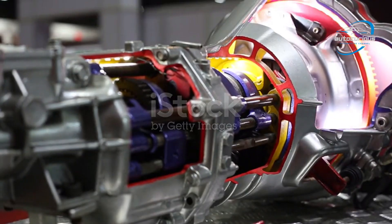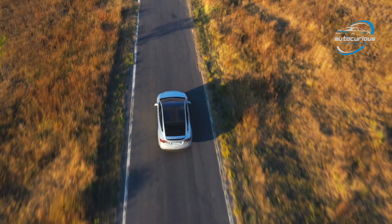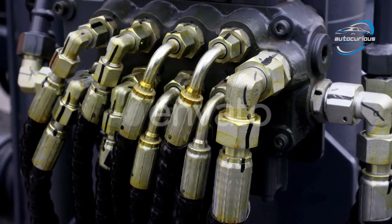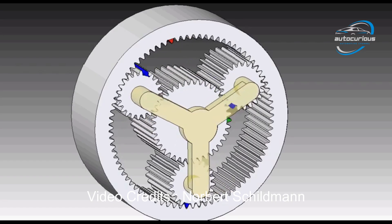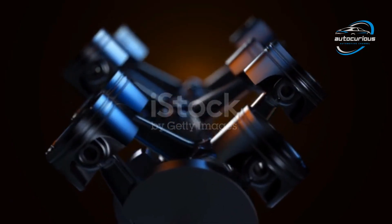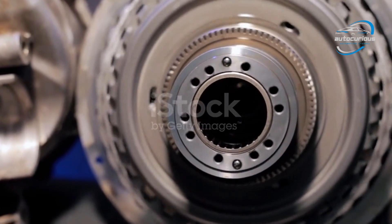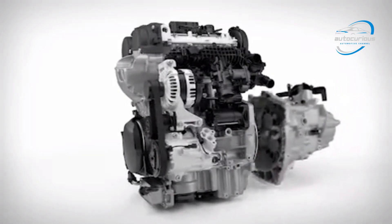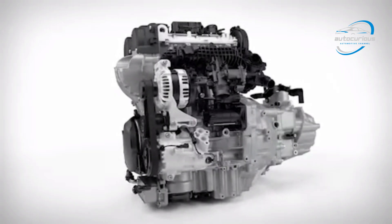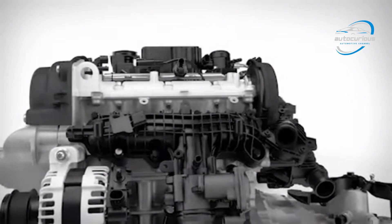Now let's start with the automatic transmission. A traditional automatic transmission, the kind used in most modern petrol and diesel cars, uses a clever combination of hydraulic systems, clutches, and planetary gear sets. When you press the accelerator, the engine crankshaft connects to a component called the torque converter. This replaces the clutch in a manual car. The torque converter uses fluid dynamics — basically transmission fluid — to transfer power from the engine to the transmission. It allows slippage, meaning the engine can keep running even when the car is stationary, and it multiplies torque during initial acceleration.